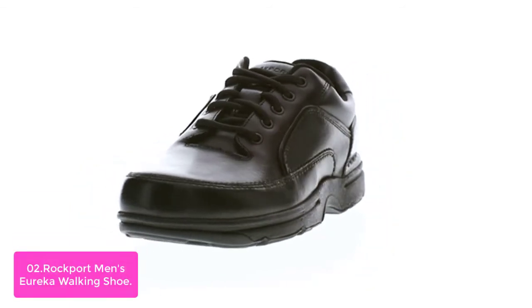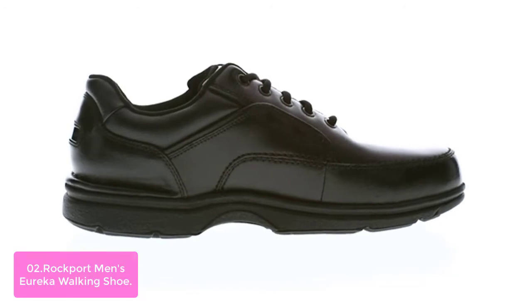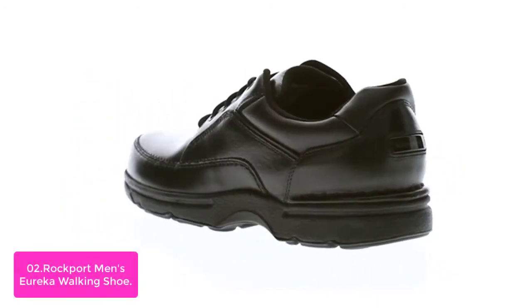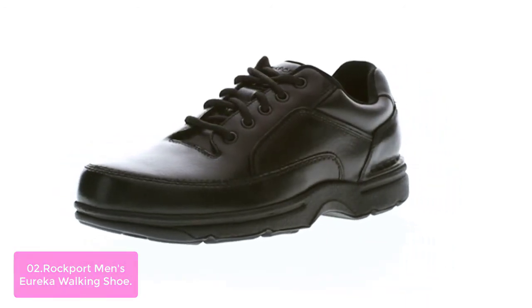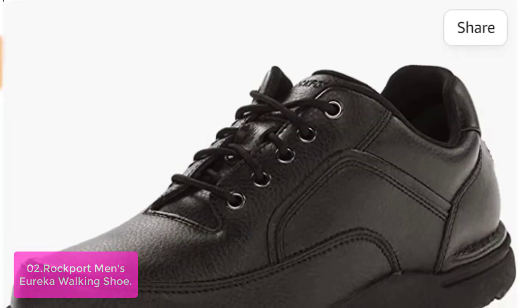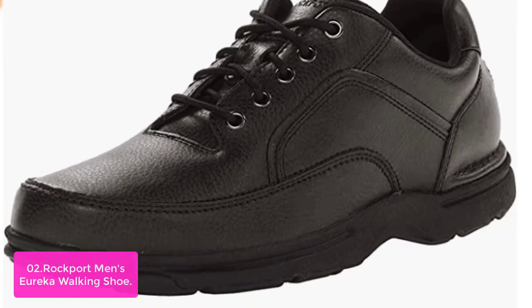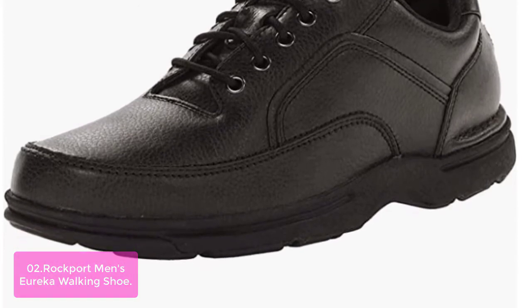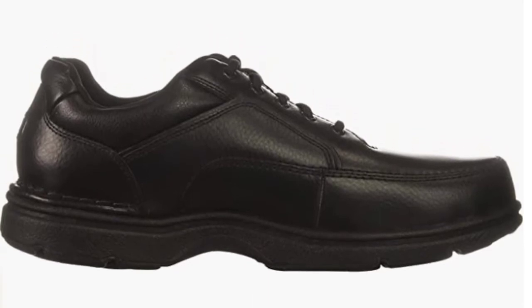List number 2: Rockport Men's Eureka Walking Shoe. The Rockport Men's Eureka is a versatile and comfortable walking shoe that delivers upon all of your goals. With a supportive, comfortable footbed and an antibacterial leather upper, this men's walking shoe is great for any walker, whether you're on the move or simply taking a leisurely stroll. These walking shoes, with their genuine leather upper, provide the comfort and durability you need to tackle a variety of terrains in all types of environments.